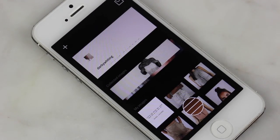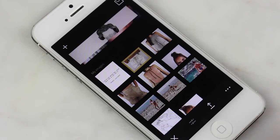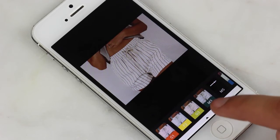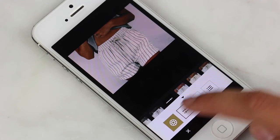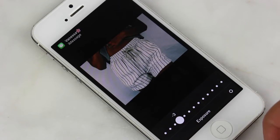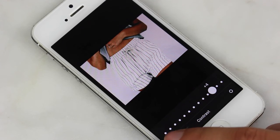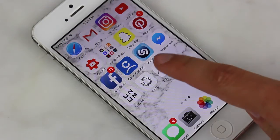Then we have VSCO Cam, which is just a great editing tool. You pick one of your pictures, tap the two lines at the bottom, and pick a filter — these are some of my favorites. You click the bottom bar, tap the two dots again, and then you can change the exposure, contrast, sharpness, add a tint — whatever looks best with your picture.